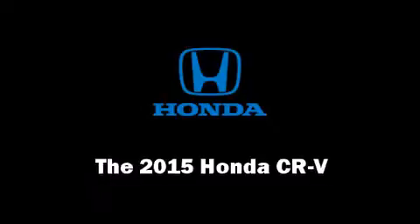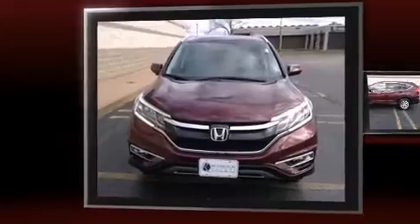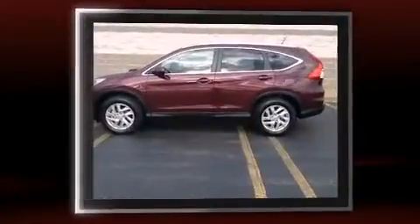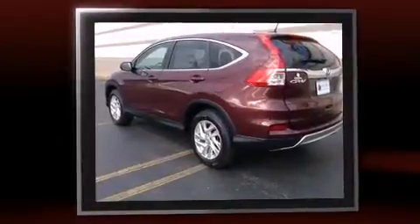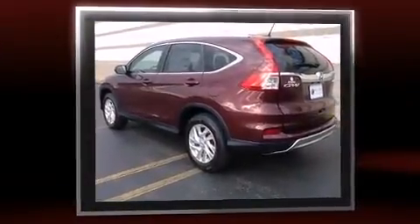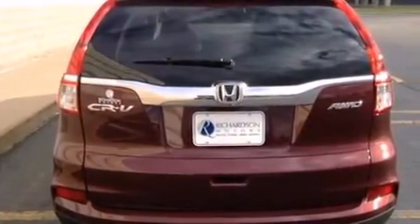The 2015 Honda CR-V. Under the hood you'll find a four-cylinder engine with more than 170 horsepower, and all-wheel drive keeps this model firmly attached to the road surface. Top features include cruise control, leather upholstery, one-touch window functionality, and speed-sensitive wipers.